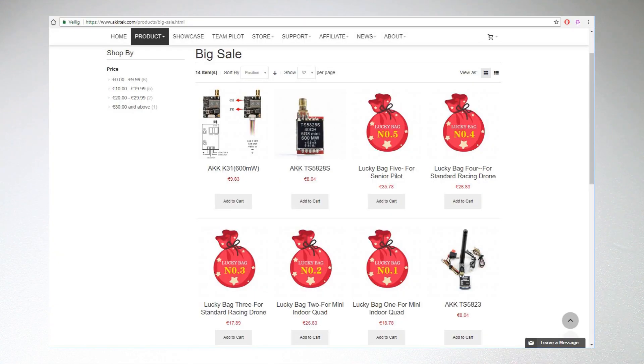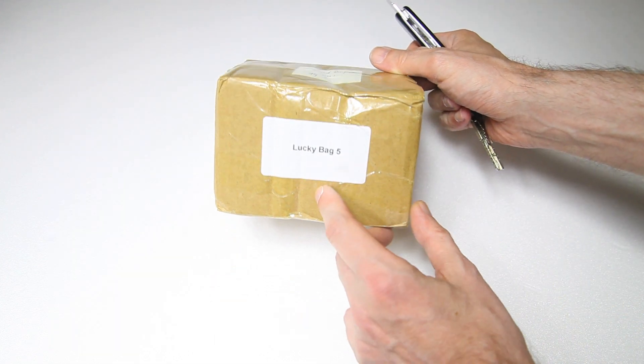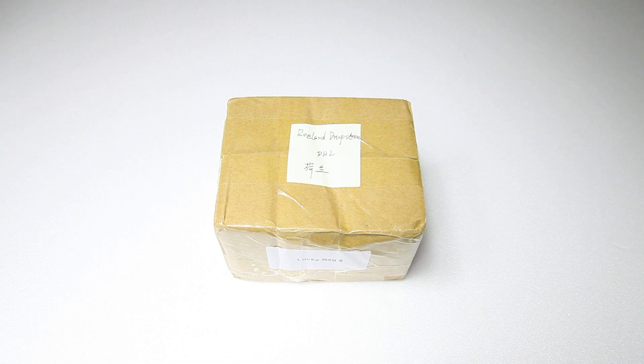The title of this video says this is a biased show and tell. I'll tell you what happened and why it's biased. I was browsing the AKK site — AKK Tech, mainly known for their VTXs — and I came across several lucky bags. This is lucky bag number 5; there's also a number 4, etc. I decided to shoot AKK an email asking what's in these boxes — sorry, bags. I wasn't really expecting them to answer, and neither was I expecting them to send me one. So yeah, I got this bag sent for free, which makes this a biased video.